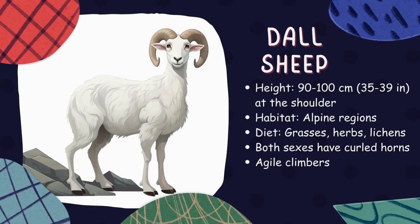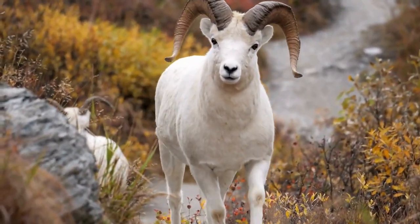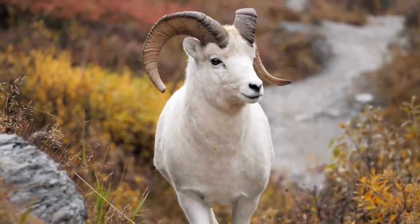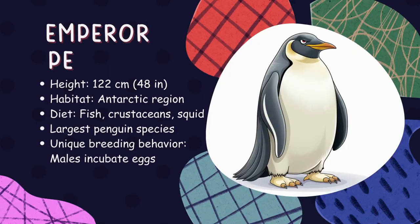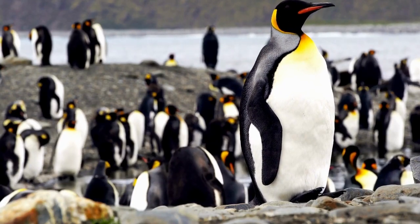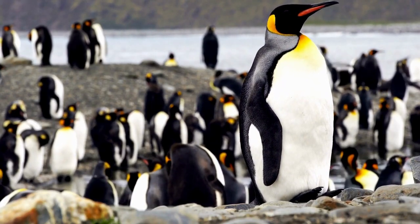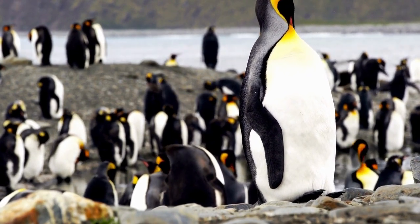Dall sheep. Dall sheep are white, horned animals that live on the rocky mountainsides in the Arctic Circle. They have amazing climbing skills and spend most of their time grazing on grasses and plants. Emperor penguin. Emperor penguins are the largest penguins in the world, reaching up to 3.7 feet tall. They live in Antarctica and have a unique way of staying warm — they huddle together in groups to keep each other cozy during harsh weather.